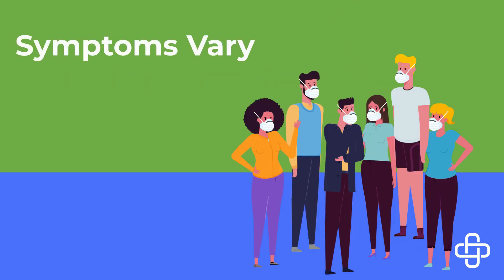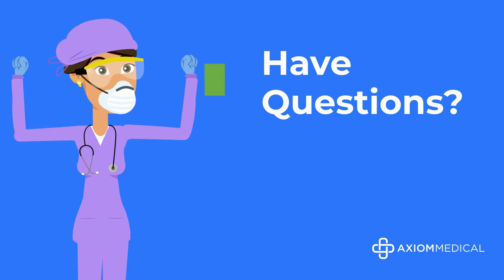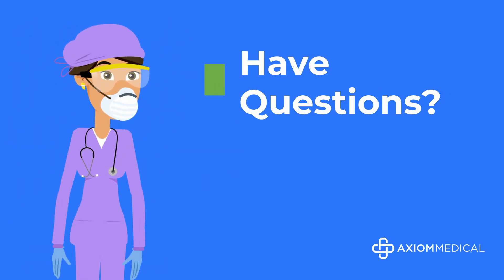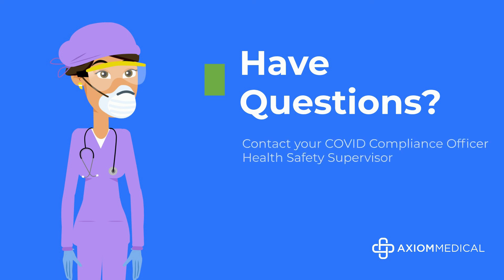Keep in mind, this is not a complete list of possible symptoms, which can vary from person to person. It is possible to have symptoms of both COVID-19 and seasonal allergies. Testing may be required to confirm your diagnosis. This concludes the COVID-19 versus seasonal allergy symptom training. Should you have a question, contact your COVID compliance officer.